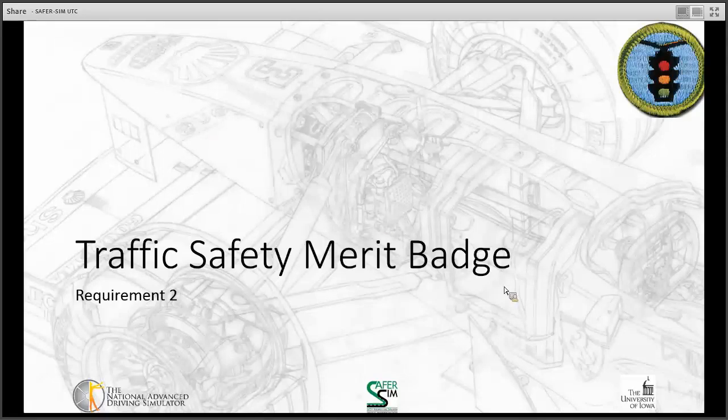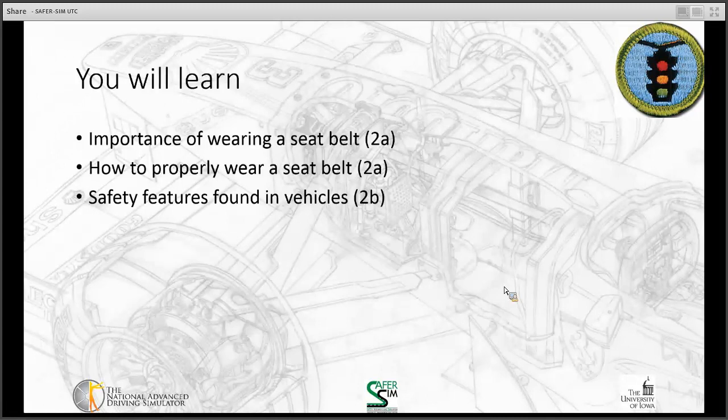Next up, we're going to talk about requirement two. This one involves less talking from me, and we'll have a few more videos as we go through this. It's going to be shorter than requirement one. For requirement two, you're going to learn the importance of wearing a seat belt, how to properly wear a seat belt, and safety features found in vehicles.